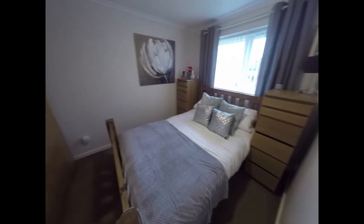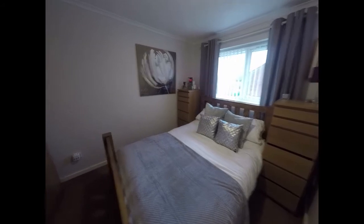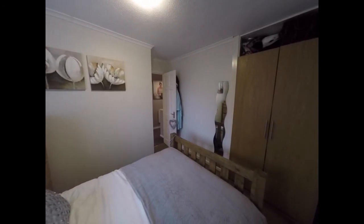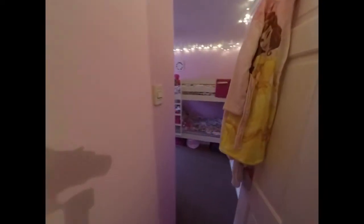A double bedroom with a window overlooking the rear. There's some room for storage in the corner here.